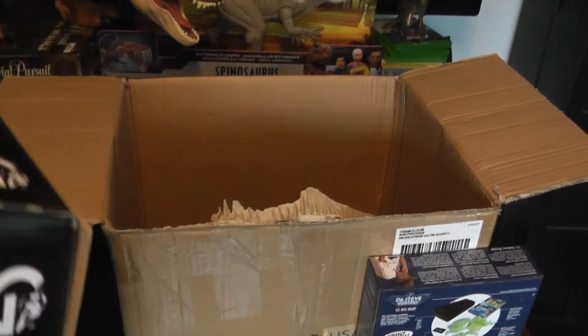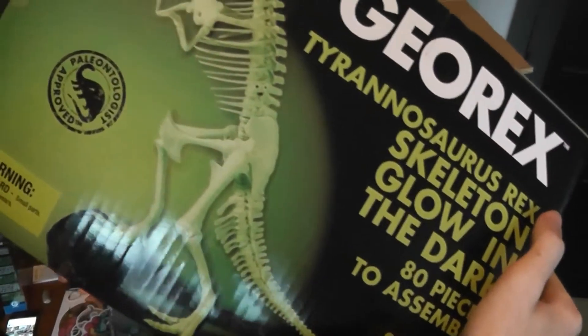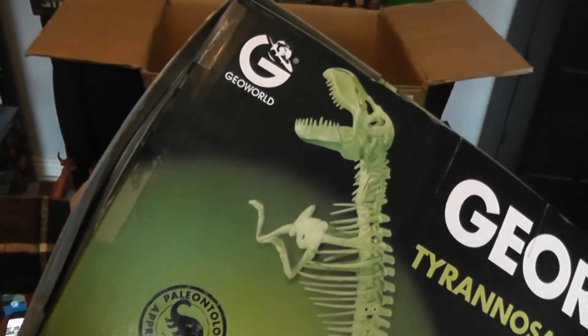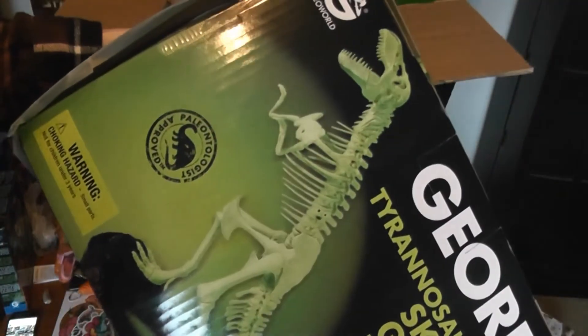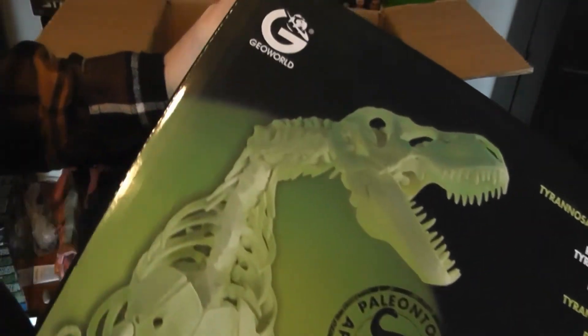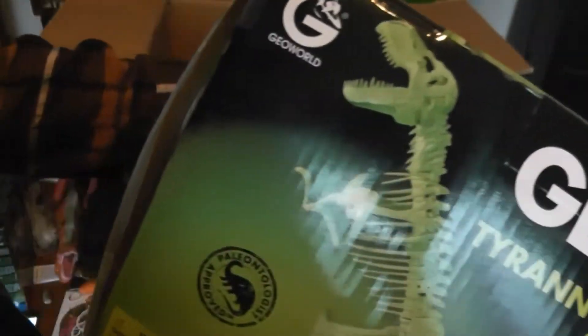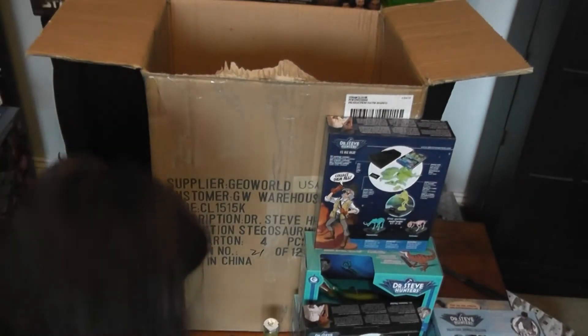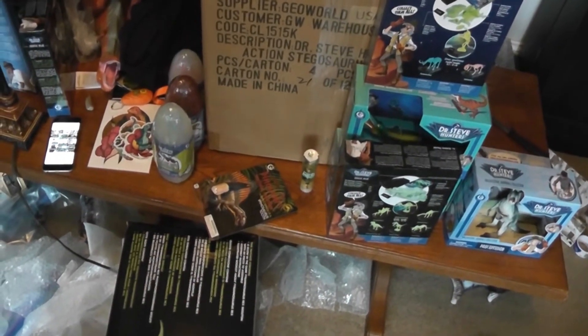Now we've got a huge box — I'm going to have to move the camera back for this one. This is a massive GeoRex glow-in-the-dark skeleton. Look at that — it's huge. Comes with a whole base and it's pretty heavy too. I'm going to see if this scales up to the Super Colossal Rex. I like the very dynamic pose of this guy — reared up, roaring. That is so cool. Maybe I'll do a video on that as well; just putting it together might be neat in itself.